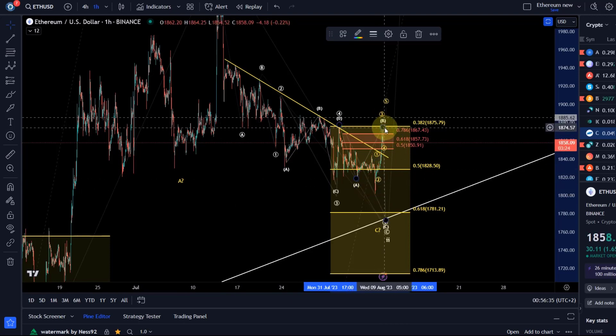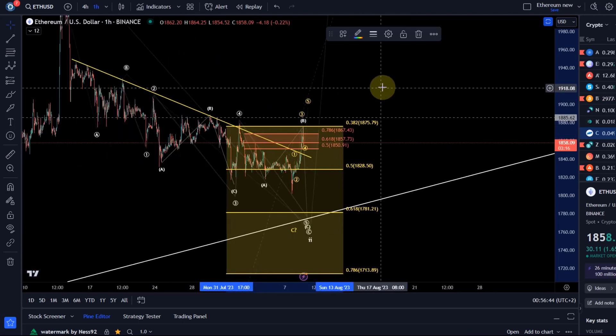The move up can be counted as an impulse if it's holding 1850, and that's also the level I would consider a failure. If price now breaks below 1850 we'll talk about that in a minute.